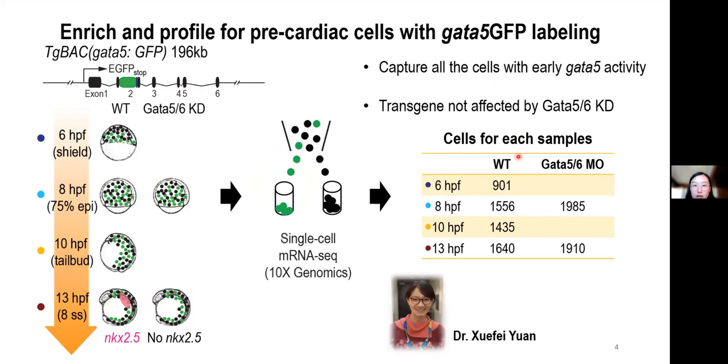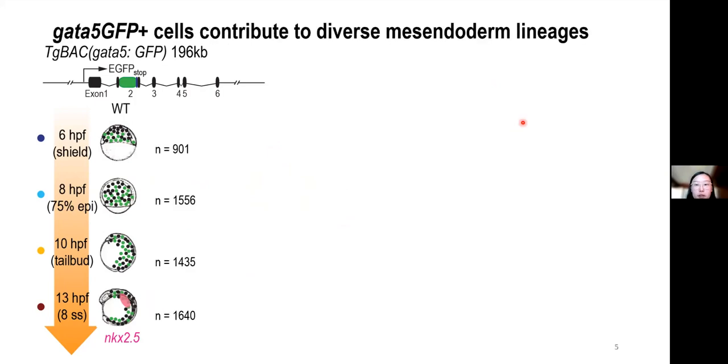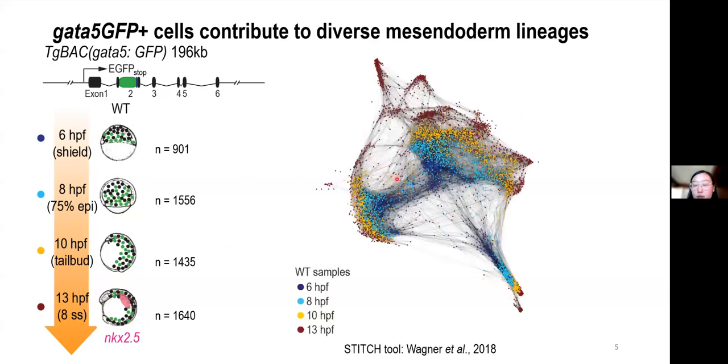I would like to share the wild-type-only data first. Here we visualize the developmental progression of the GFP-positive cells from 6 to 13 hours post-fertilization using a graph-based method and a force-directed layout. Each dot represents a cell, and these cells are colored based on their developmental stages.